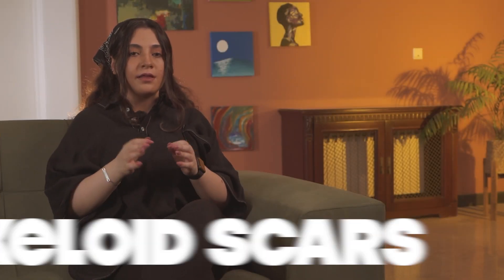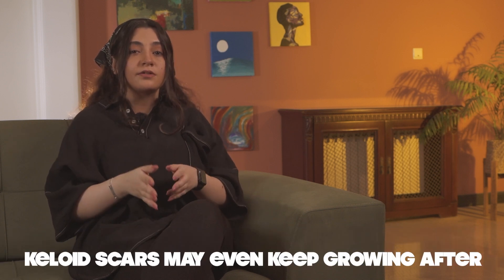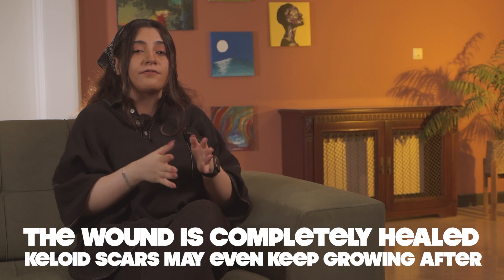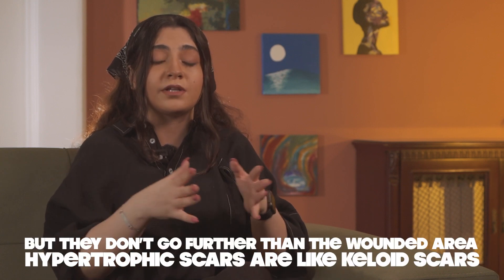Next, keloid scars. These are overgrown tissues as a result of too much collagen production in the wounded area. These scars may even keep growing after the wound is completely healed. They may be itchy and even painful, and if they are near a joint, they may cause restriction in movement. Next, hypertrophic scars. These are kind of like keloids — also a result of too much collagen production, but they do not go over the wounded area. They may get thicker over the course of six months after the wound has healed, but after that they will start to get better and may even shrink a little bit.